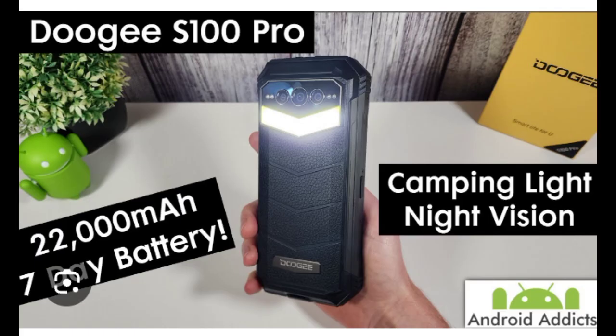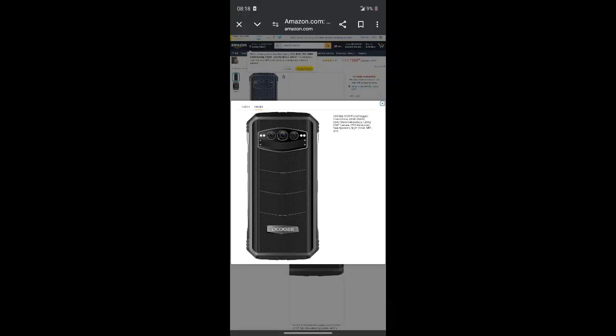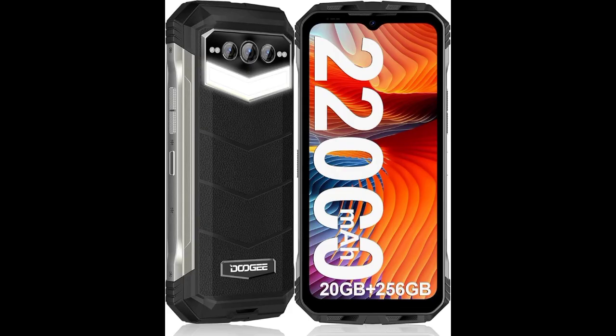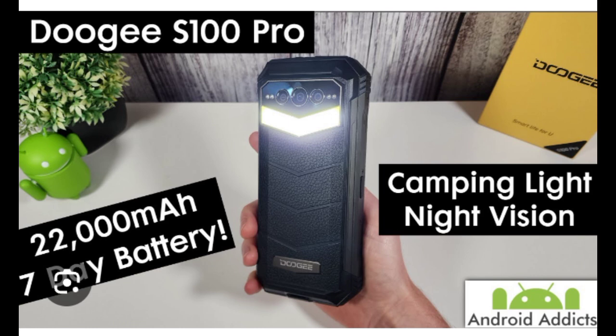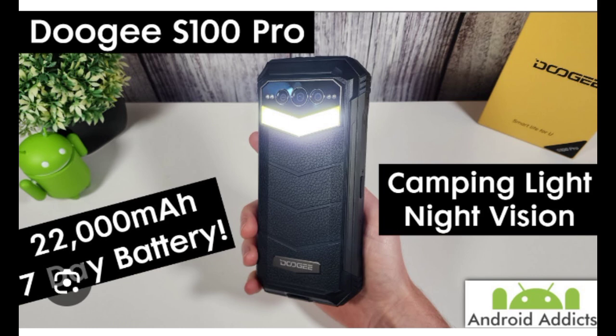Experience extraordinary adventures with the S100 Pro Outdoor Rugged Smartphone, featuring a built-in camping light that shines with a brightness of 130 lumens. With up to 18 hours of continuous illumination, this powerful camping light can illuminate an area up to 25 meters away, providing a reliable light source for your outdoor pursuits.